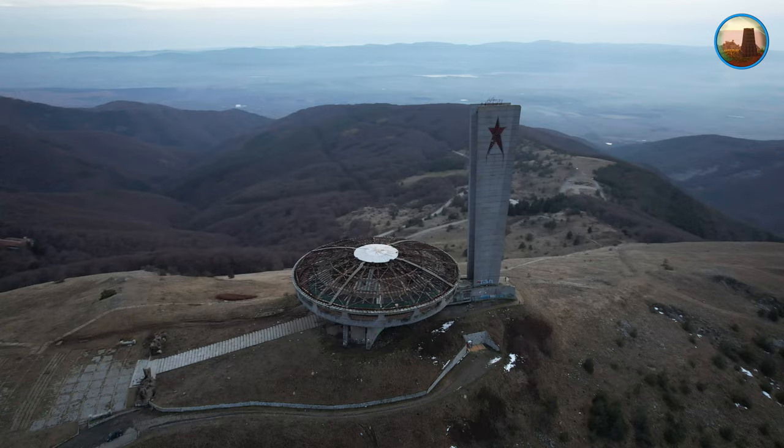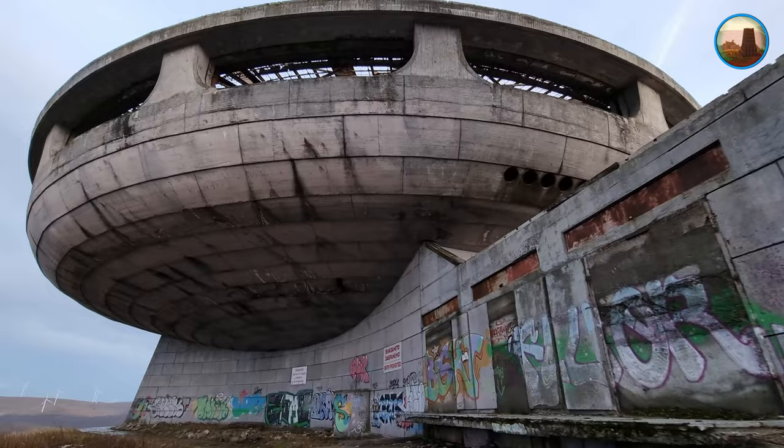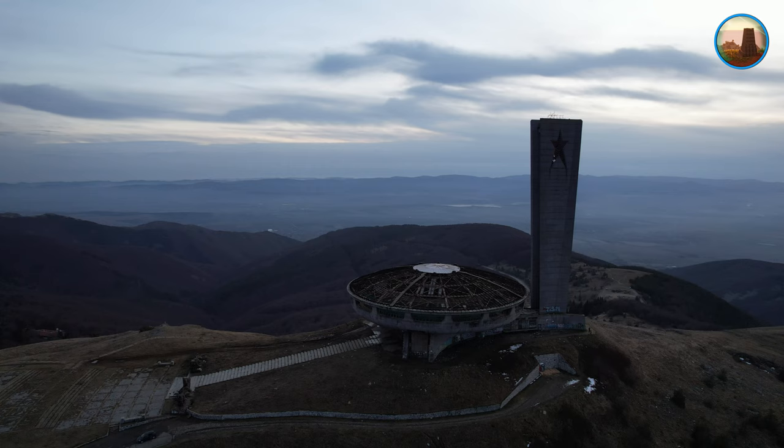В петолъчката на върха на пилона са монтирани осветителни тела с мощност 150 киловата. По проект светлината от тях може да се види от румънския бряг на река Дунав, а през нощта и в ясно време – от брега на Бяло море в Беломорска Тракия.